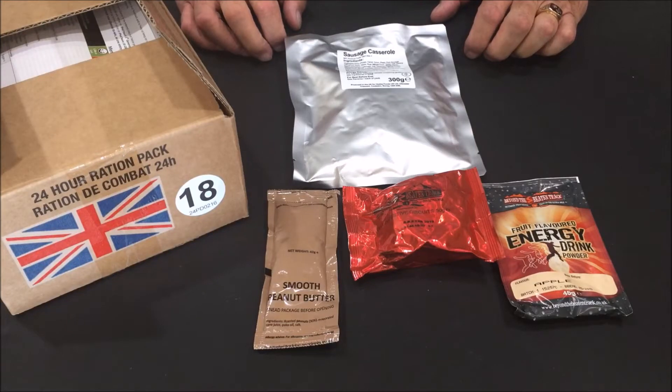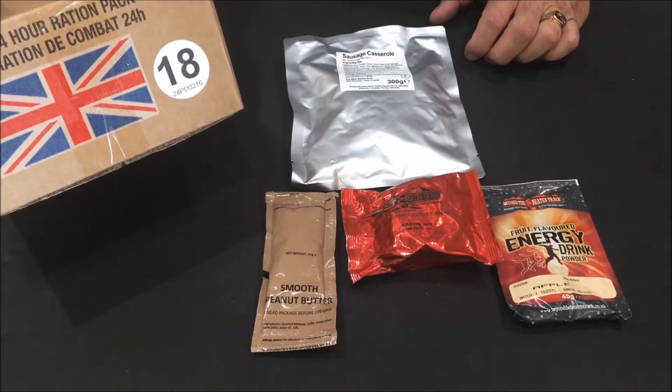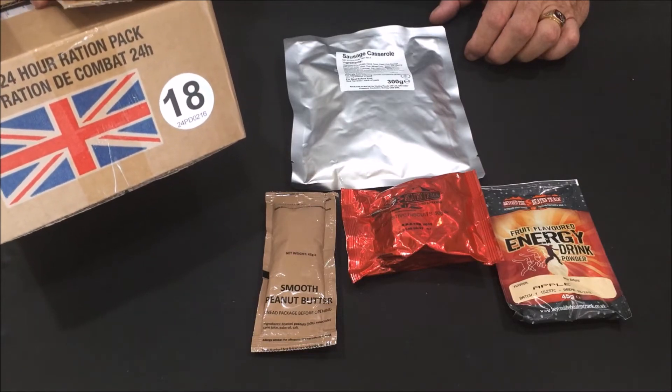Good afternoon guys, Art from 4nmre.com. Today we're going to have a light lunch from the British 24-hour Ration Pack. This one is packaged in February of 2016, and it's menu number 18.